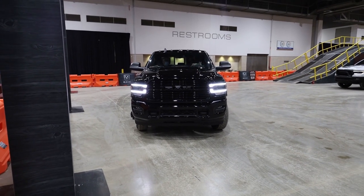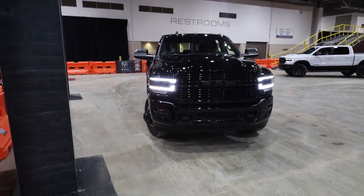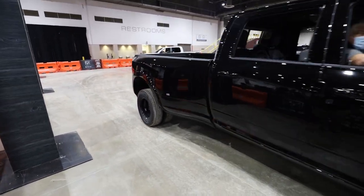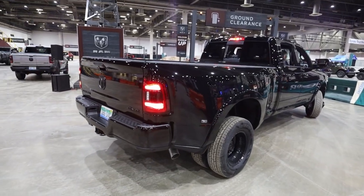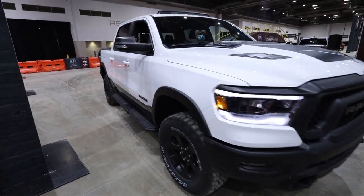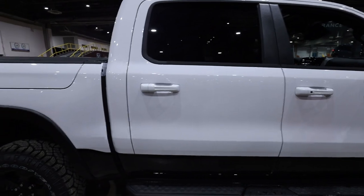Here's our ride — the big old Ram Power Wagon dually. This ain't just a pickup truck, that's a proper pickup truck. And now here's our actual ride — the new Ram Rebel. Let's do it.